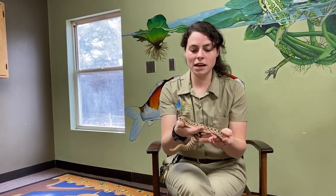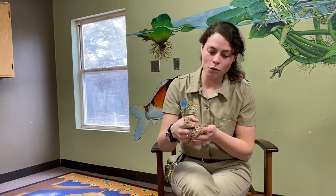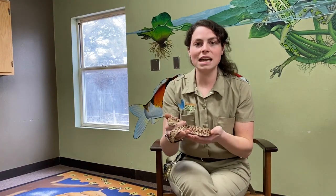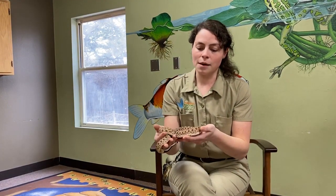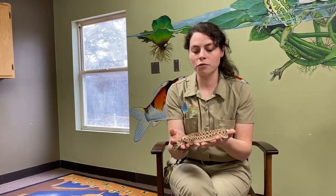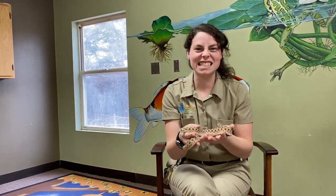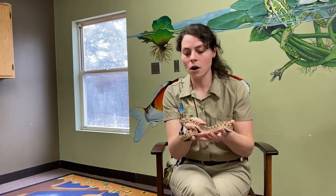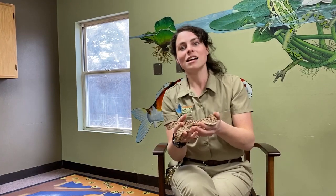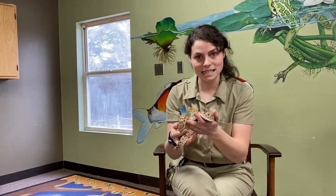Since she is found here in Nebraska, Babe's wild counterparts have some really cool features to help them live out in the wild. She's going to eat a lot of different things — small rodents, lizards — but hognose snakes are most well known for eating frogs and toads. Besides using that upturned snout to dig around in the dirt and burrow, she will use that nose to actually flip frogs and toads onto their backs so they get stuck, and then she'll go ahead and eat them.